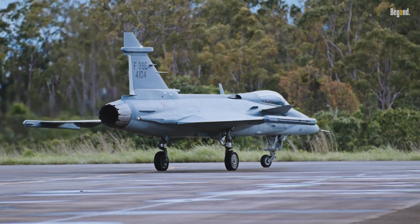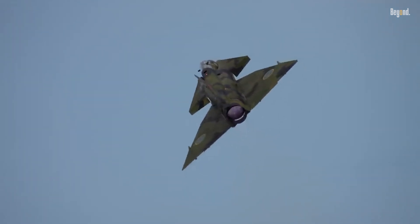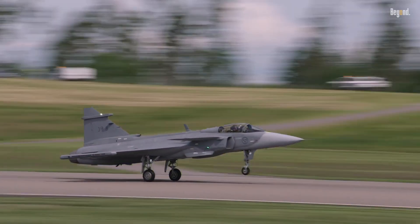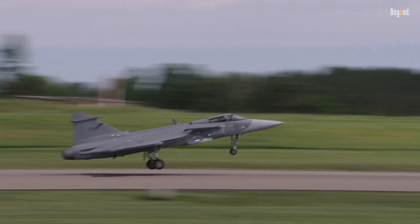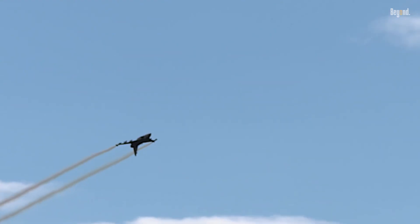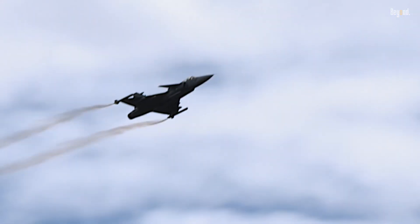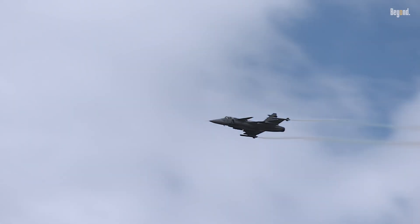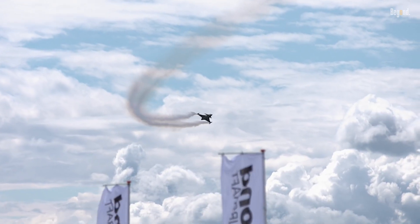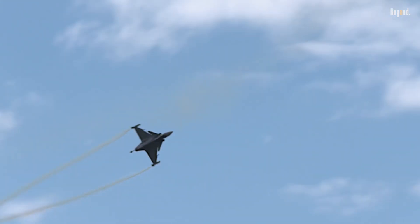In the 1980s, Sweden sought to replace aging Saab 35 Draken and 37 Viggen jets with a multi-role fighter optimized for dispersed short-runway operations. The Gripen's delta wing and canard configuration, paired with a fly-by-wire system, enabled Mach 2 speeds and agility rivaling heavier rivals like the F-16. Crucially, Sweden prioritized rapid deployment — the Gripen can operate from 800-meter makeshift airstrips, a tactical edge in defending its vast, remote terrain.